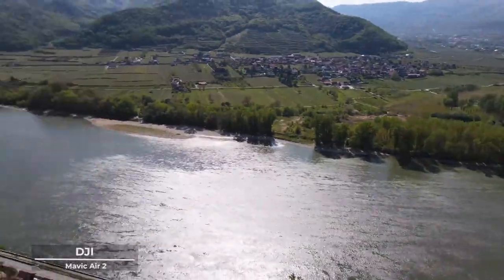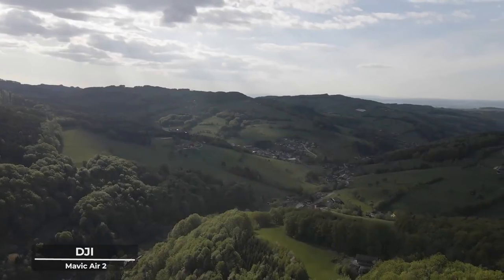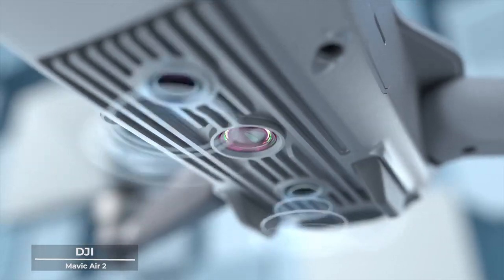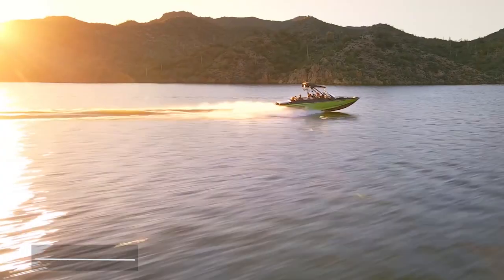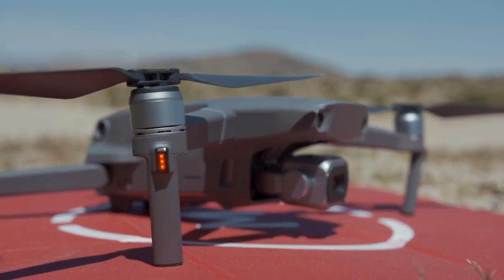As you stand at the crossroads of innovation and artistry, remember that with the DJI Mavic Air 2, the world is not just a place to explore, but a canvas to craft your narrative. Embrace the sophistication. Embrace the elegance. Embrace the DJI Mavic Air 2.